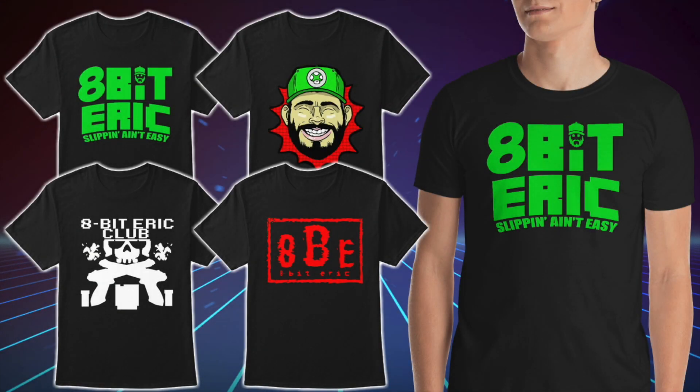Consider supporting 8BitEric on Patreon for just a dollar a month — link below in the description. If you want to become part of the hashtag 8BENation, be sure to pick up your official merch now available online. Link is below in the description — we've got classic t-shirts, tank tops, hoodies, and even women's apparel. Don't forget to pick up your official merch. Feel free to watch the next video or catch up on one you might have previously missed. Thanks again for all the support — I couldn't do this without you. You guys are amazing. Don't forget to subscribe and click that like button if you are brand new. Thanks again, guys. Peace out.